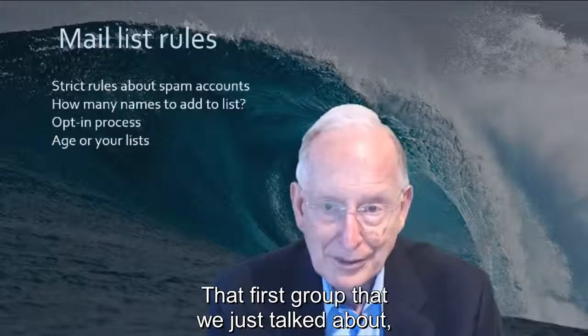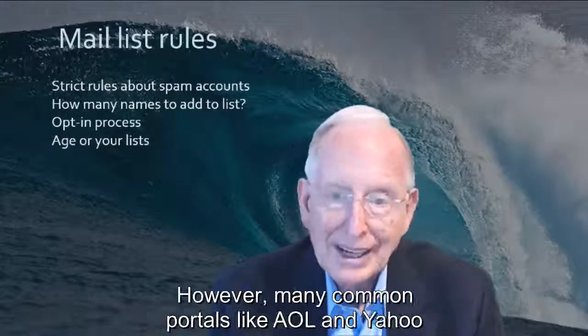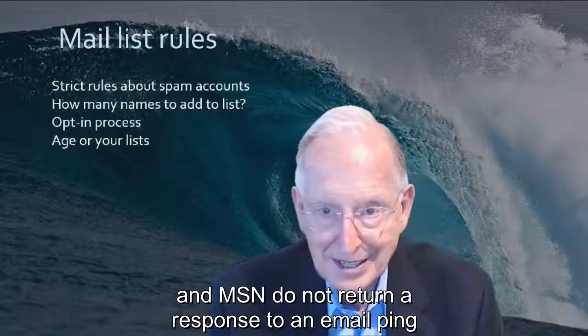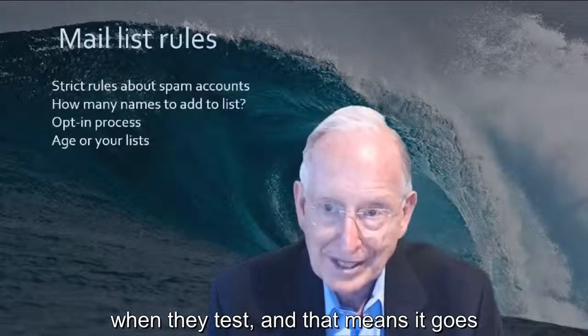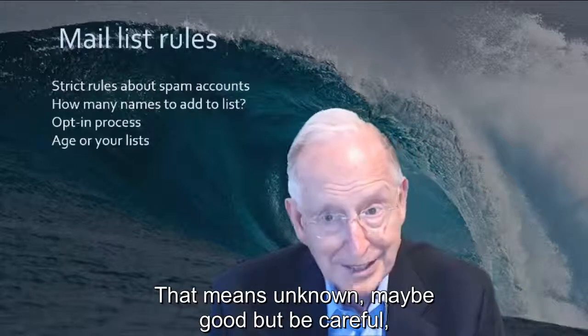That first group — verified — is the one to trust. However, many common portals like AOL, Yahoo, and MSN do not return a response to an email ping when tested. And that means they go into the second list — unknown — no matter what. Maybe good, but be careful.